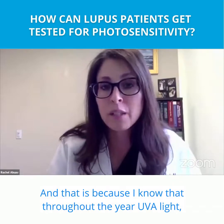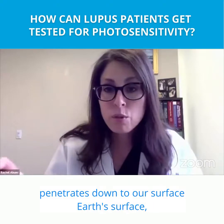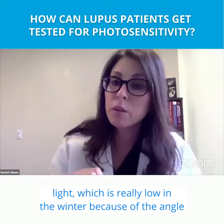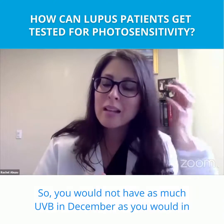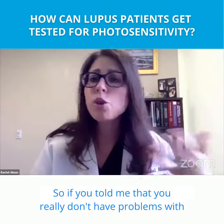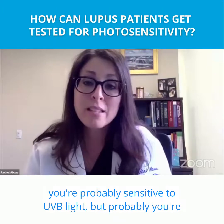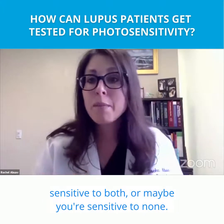That's because I know that throughout the year, UVA light — which is long wave — penetrates down to Earth's surface and is pretty even throughout the year. UVB light, on the other hand, is really low in the winter because of the angle of the sun and its short wavelength. So if you told me you really don't have problems with rashes in winter but do in summer, you're probably sensitive to UVB light — though you may be sensitive to both, or maybe neither.